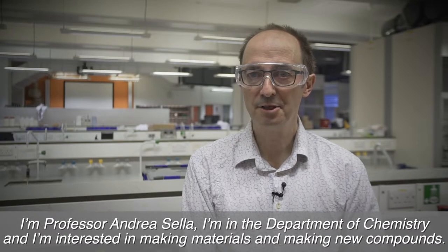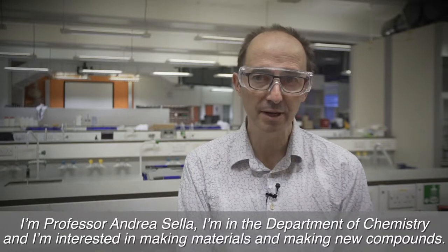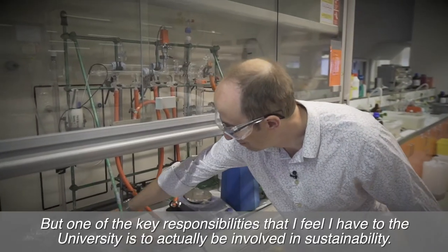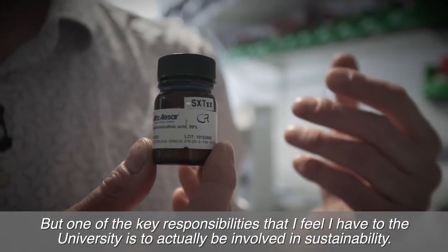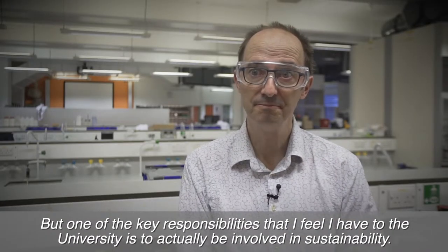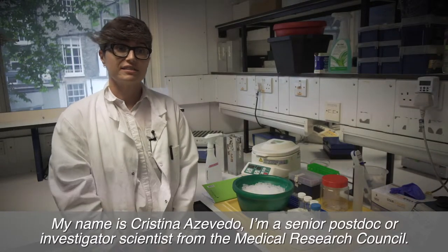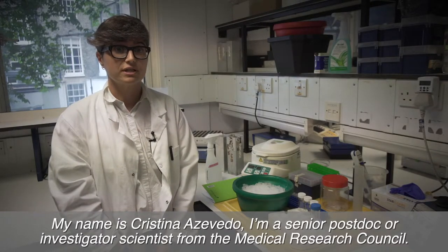I'm Professor Andrea Saila, I'm in the Department of Chemistry, and I'm interested in making materials, making new compounds, but one of the key responsibilities that I feel I have to the university is to actually be involved in sustainability. My name is Cristina Azevedo, I'm a senior postdoc or investigator scientist from the Medical Research Council.